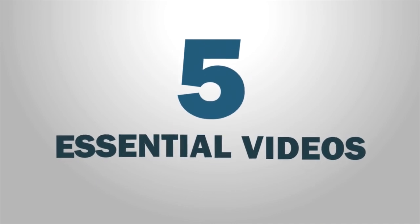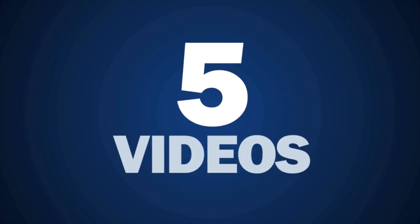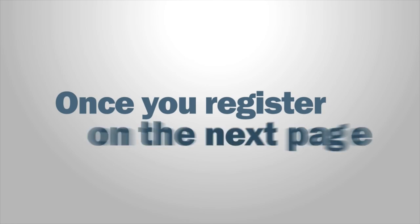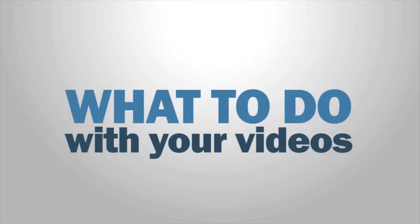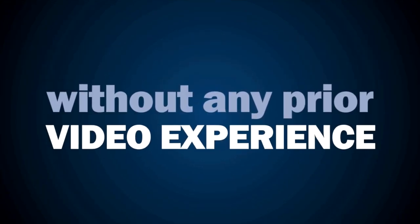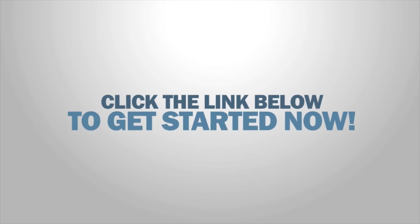There are five essential videos that every online business owner needs — do you have them? In this free training series, I'll introduce you to the five videos that can start working for you to produce more traffic, more leads, and more customers in your business. Once you register on the next page, I'll show you exactly what to say in these videos, how to make them, and what to do with them to get maximum exposure — all without any prior video experience and with little money. You can't afford to ignore video any longer. Click the link below to get started now.